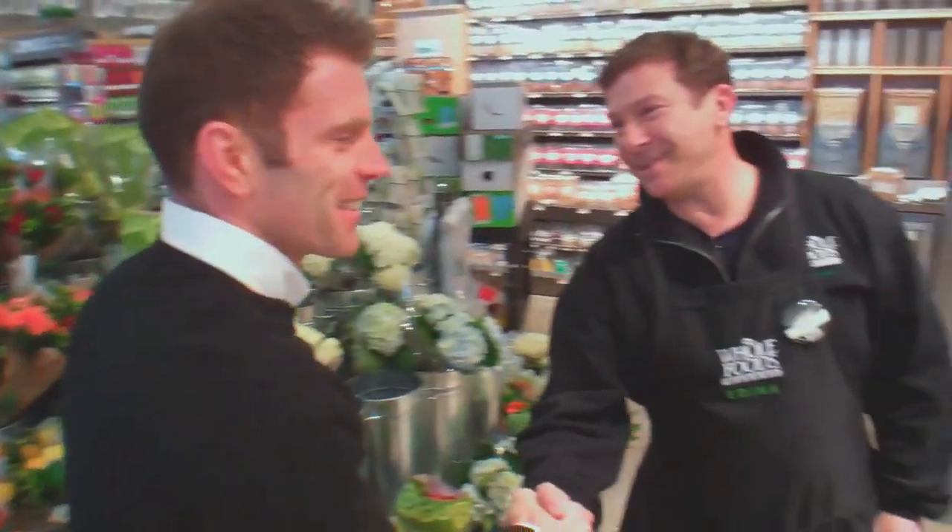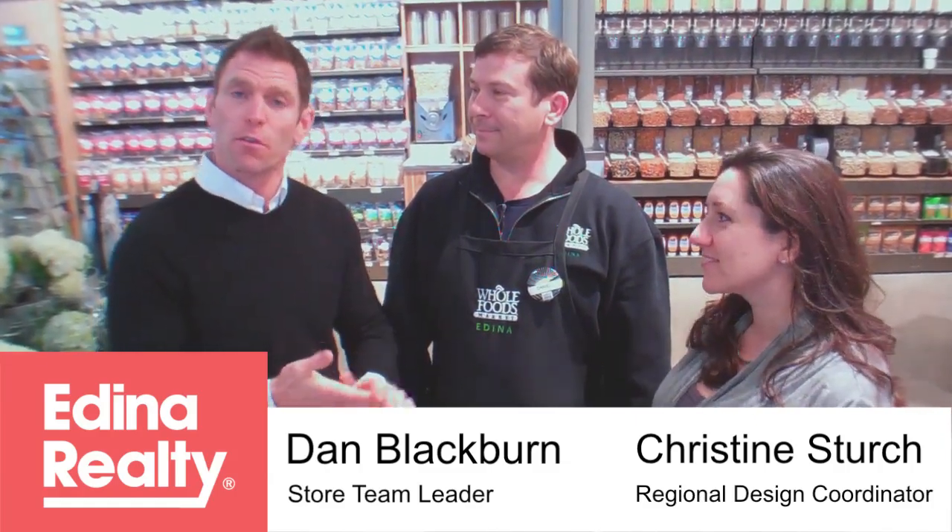Thanks so much for having us out for Edina Vlog. I'm here today with Dan Blackburn, who's the store team leader and team manager for the Whole Foods in Edina, as well as our special guest Christine Sturch, who's here from Whole Foods Midwest and serves as the interior design coordinator for the region.